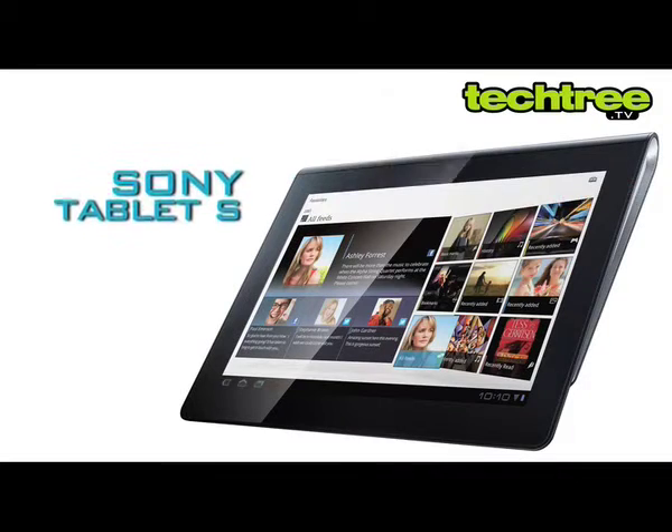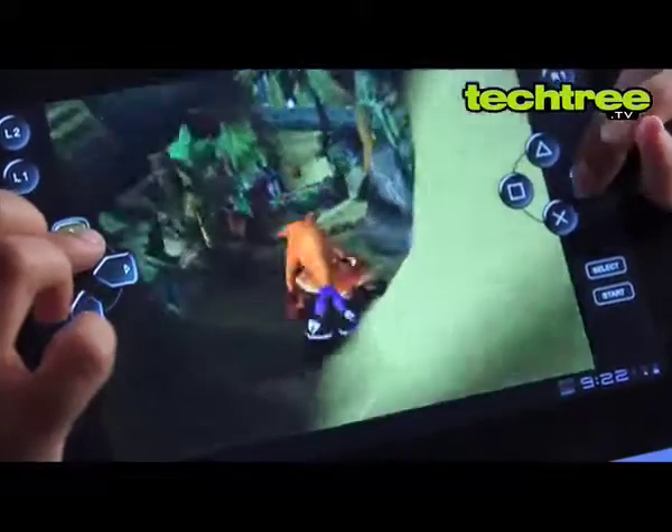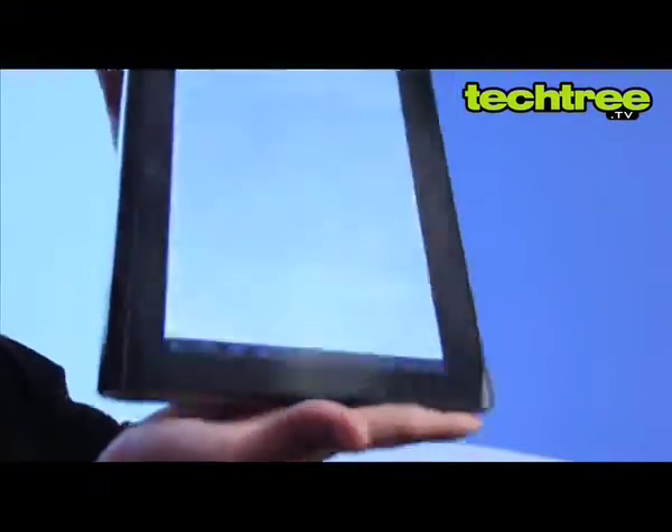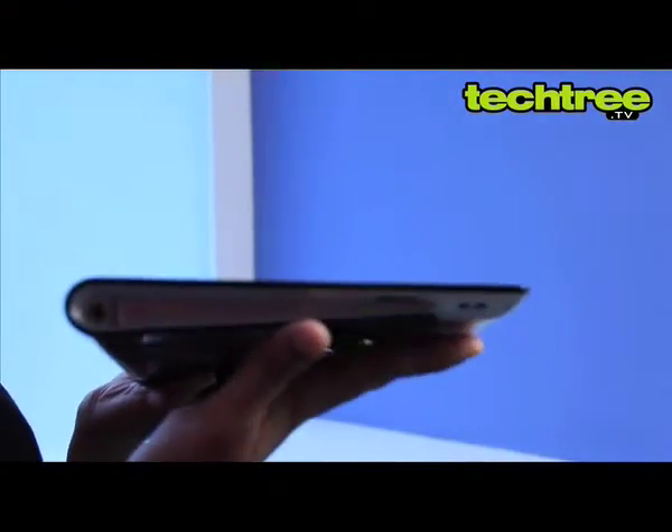Welcome to TechTree.tv. Today we'll be looking at the Sony Tablet S. This PlayStation certified tablet will certainly charm the gaming addicts. This device comes in a unique folded magazine design with the buttons and ports hidden within the fold.